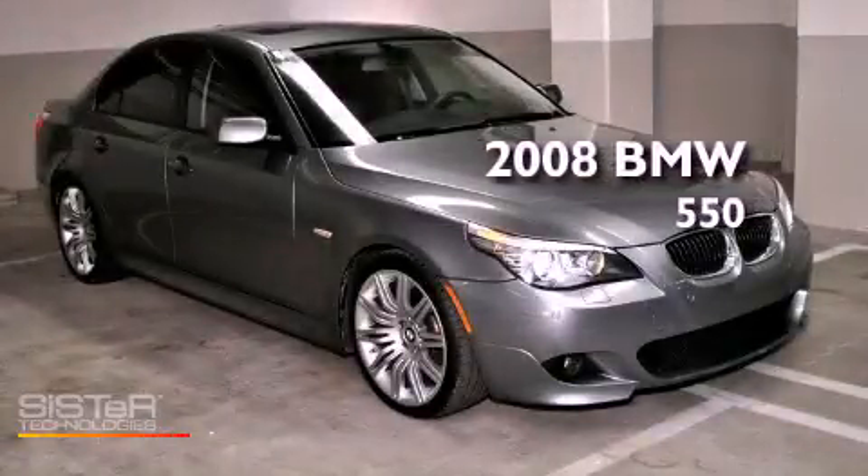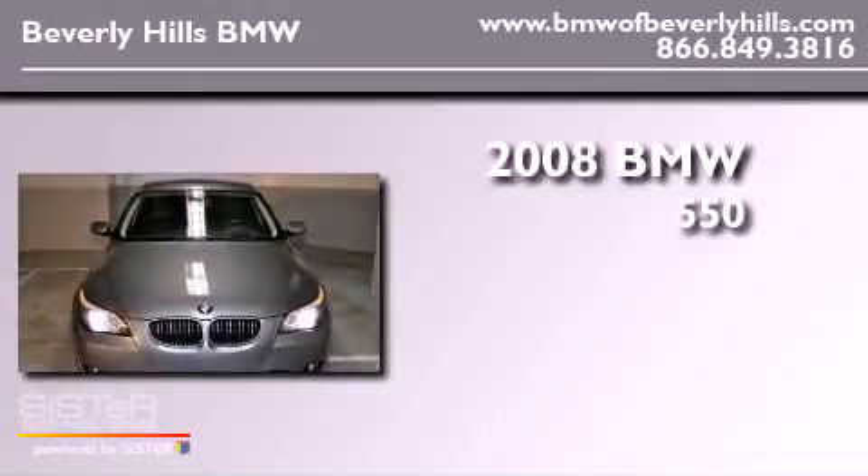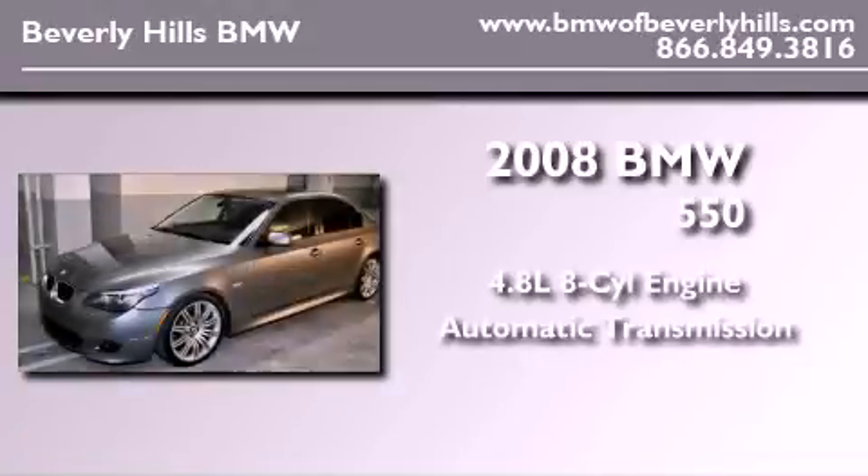This is a certified pre-owned 2008 BMW 550. It features a 4.8-liter 8-cylinder engine and an automatic transmission.